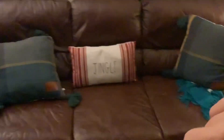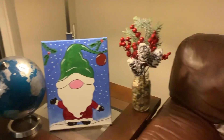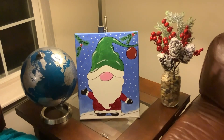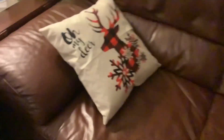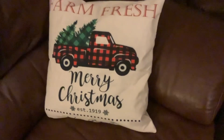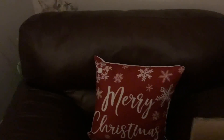Now let's show you our Christmas decorated living room. On this couch we have a pillow that says 'Jingle.' Over here we have some Christmas decorations, and there's a little gnome that mom painted. There are also some Merry Christmas pillows that are really cute — one says 'Oh My Dear' and one says 'Farm Fresh Merry Christmas.'